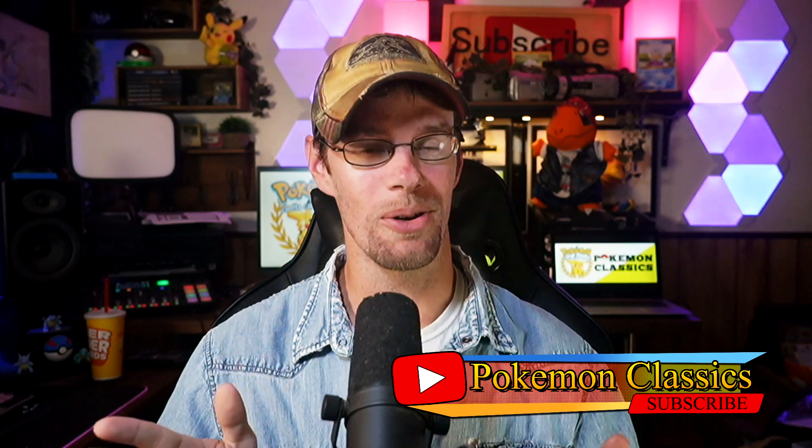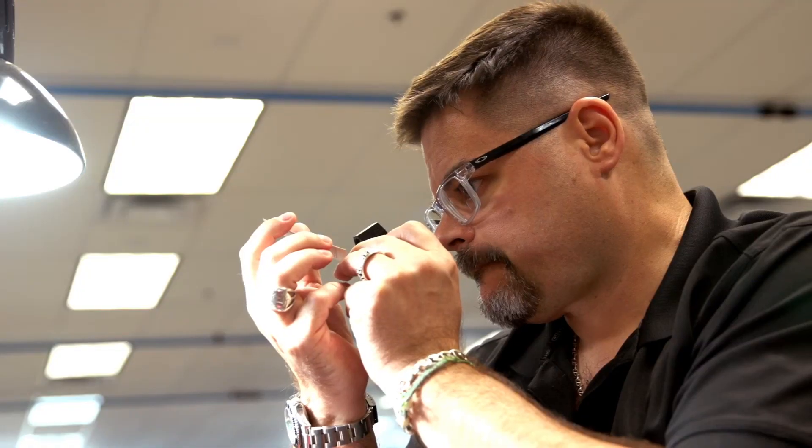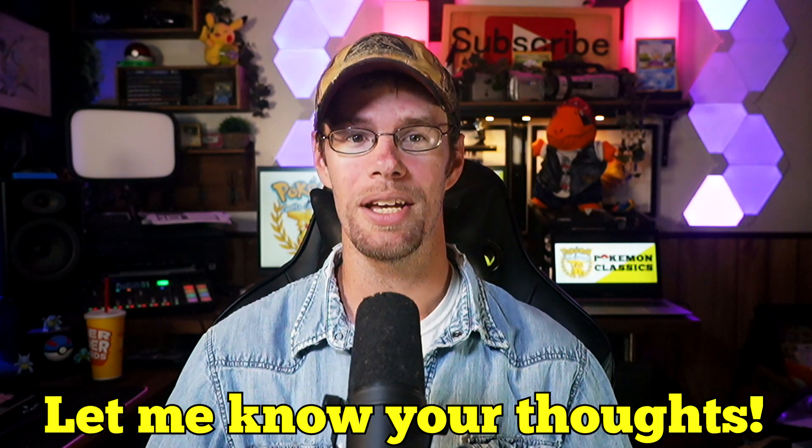Hey everybody, what's up from Pokemon Classics, reminding you that the classics never go out of style. In this video, I wanted to address a lot of internet uncertainty and price instability that we're seeing with CGC 10 cards in the marketplace right now. There's been a lot of changing dynamics, and it seems like just about nobody really knows what a CGC 10 is, or how to value it comparatively to other graded cards. I have a few factors I think are important here, and I definitely welcome your thoughts in the comments below.